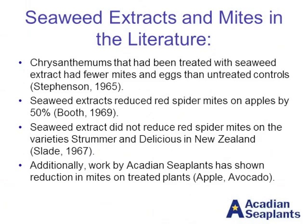Going along with that, the study also looked at chrysanthemums and found that there were not only fewer mites, but fewer eggs — so they're reproducing less on treated plants. A 1969 study looked at red spider mites on apples. However, a study from 1967 looking at spider mites on apples from New Zealand did not see a difference. So there is some variability in the published reports looking at mites.